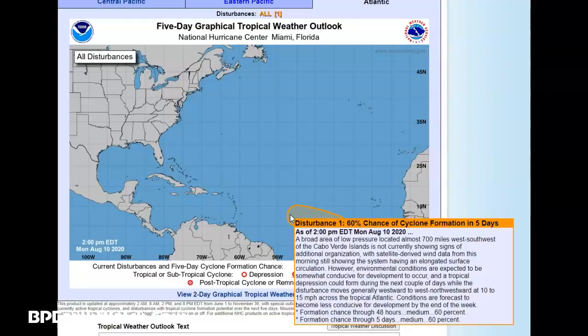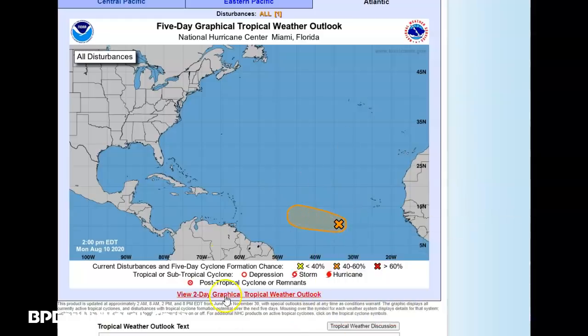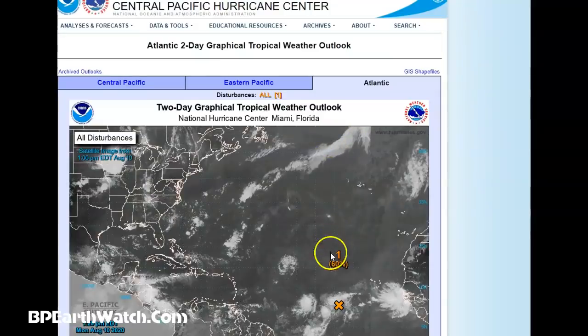Same thing they said about Isaias — we saw it weaken, and then suddenly, right before it got into the warmer waters off Florida, it exploded. And you saw what happened from North Carolina up. So we're going to have to pay attention to this storm. The two-day and five-day forecast is the same: 60% chance of cyclone formation.